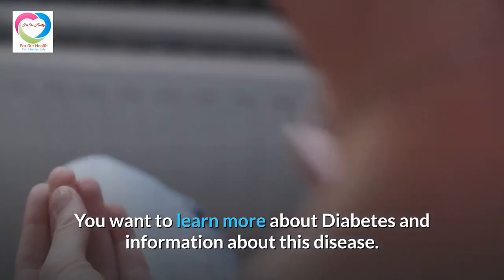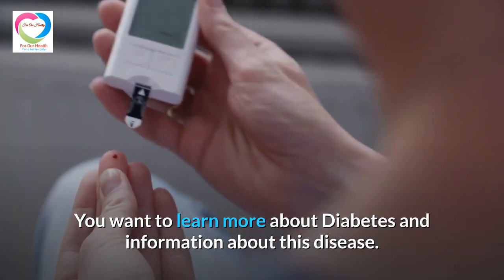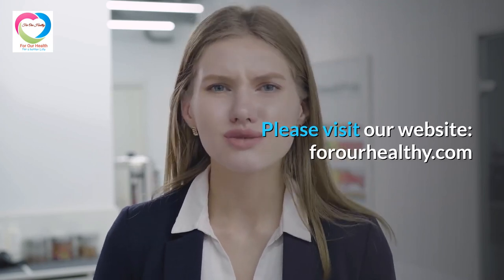To learn more about diabetes and information about this disease, please visit our website, ForOurHealthy.com.